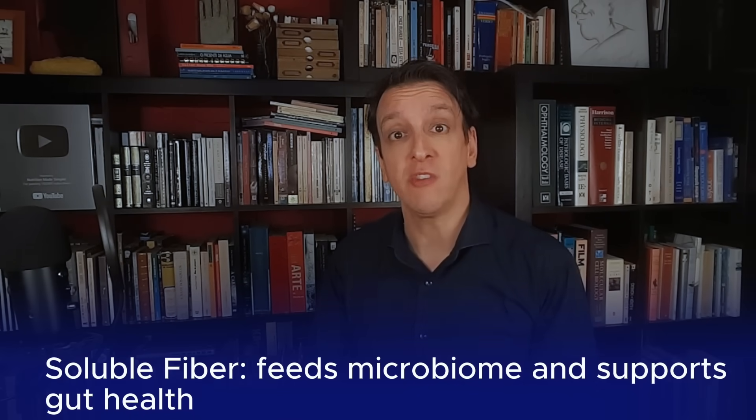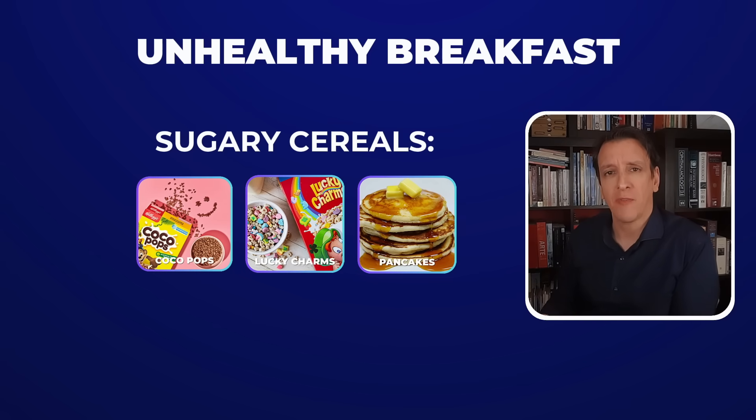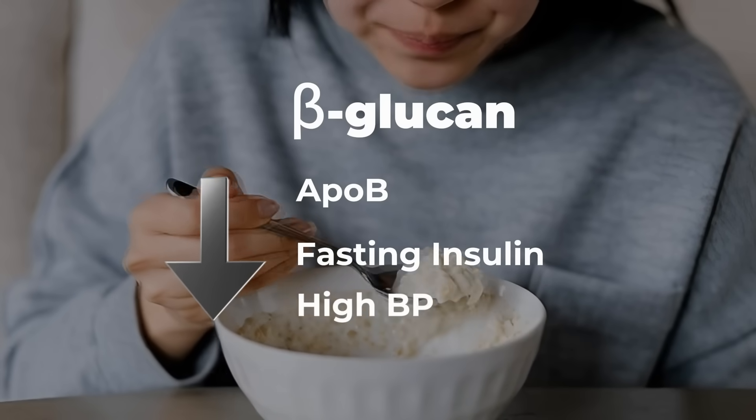The next item is a great source of soluble fiber, the type that feeds our microbiome and supports gut health. Steel-cut oats or barley are great sources of a soluble fiber called beta-glucan. Rolled oats are fine too, but avoid the more processed instant oats that have added flavors and sugar. Oatmeal is a fantastic replacement for unhealthy breakfasts like sugary cereals, pancakes made from refined grains, or bacon, which is a processed red meat. Randomized trials have shown that beta-glucan in oats helps lower ApoB, fasting insulin, and blood pressure in people with hypertension.